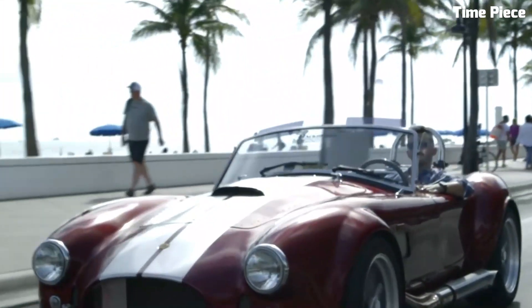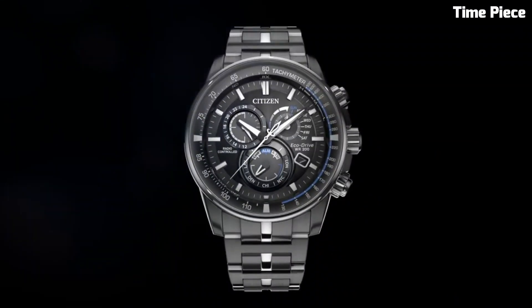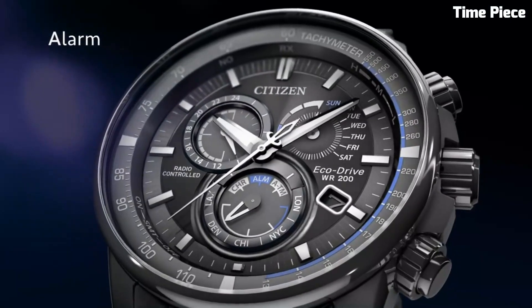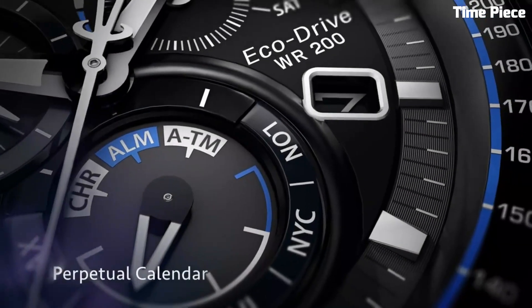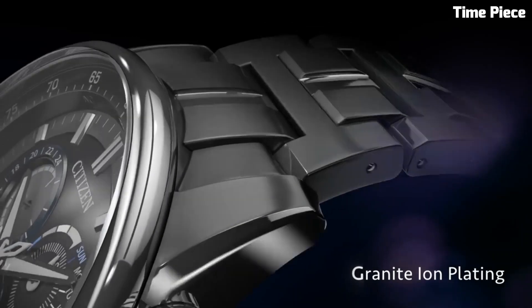Crafted with meticulous attention to detail, the EcoDrive P-CAT boasts a sleek and durable stainless steel case and bracelet, complemented by a scratch-resistant sapphire crystal. Its bold and sophisticated design is enhanced by luminous hands and markers for easy reading in any lighting conditions. With water resistance and impressive functions like chronograph and perpetual calendar, this timepiece is an emblem of modern horology, catering to the discerning individual who values both form and function in a sustainable package. The Citizen EcoDrive P-CAT is the epitome of style, precision, and eco-consciousness — a true masterpiece for the modern era.